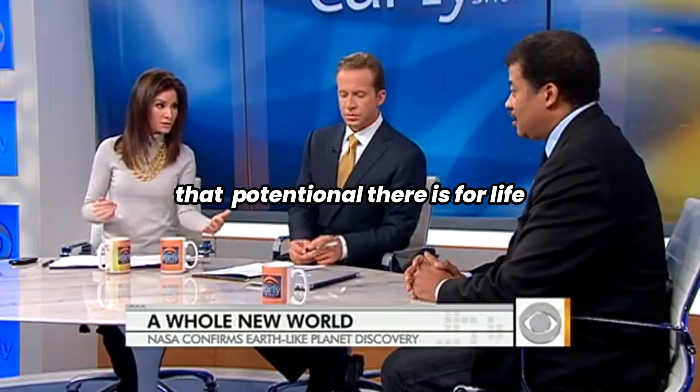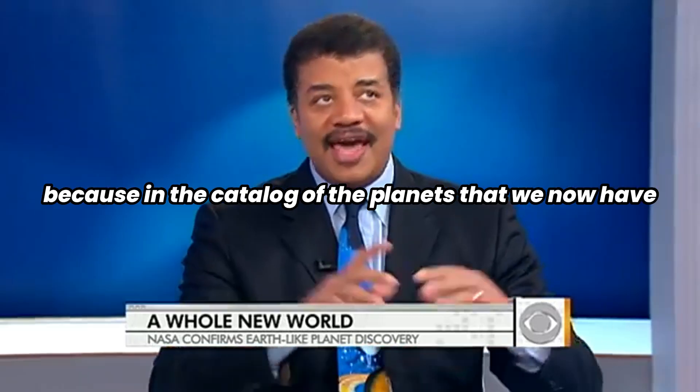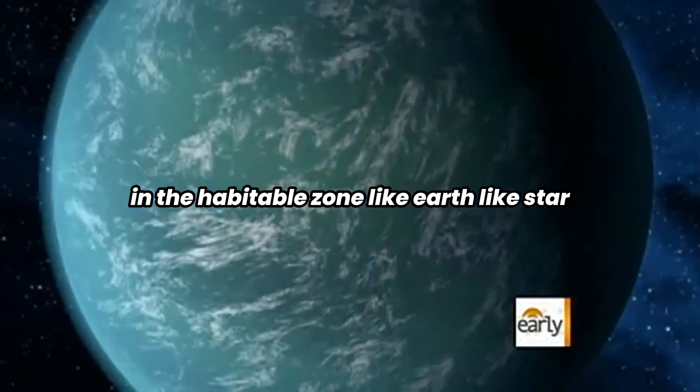That's what makes scientists believe that the potential is there for life. The potential is there, and it's very exciting because in the catalogs of planets that we now have, this is the first time we've had an Earth-like planet in the habitable zone of a sun-like star.